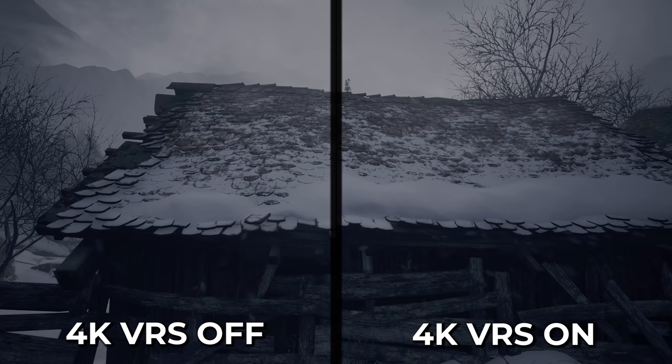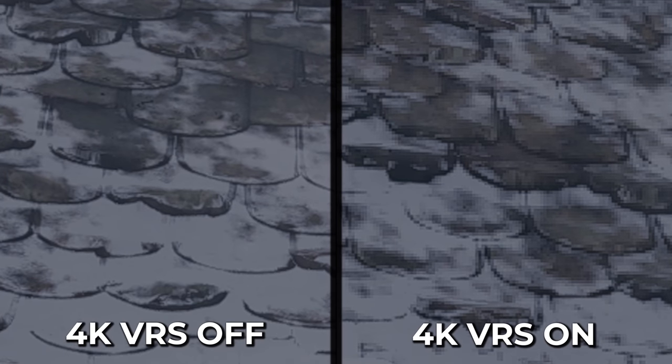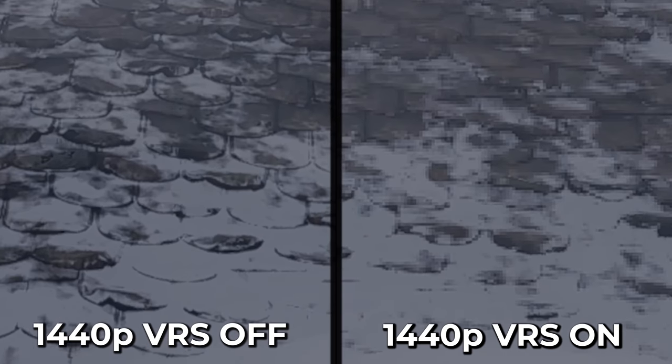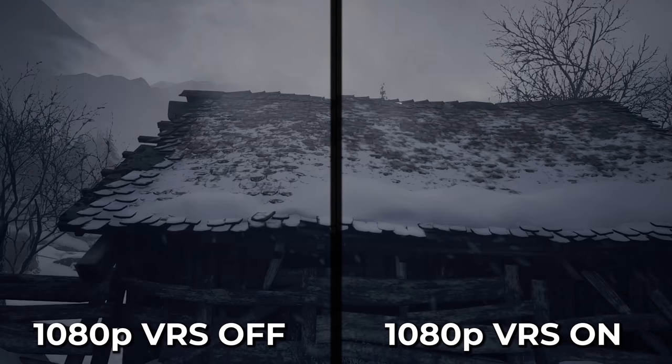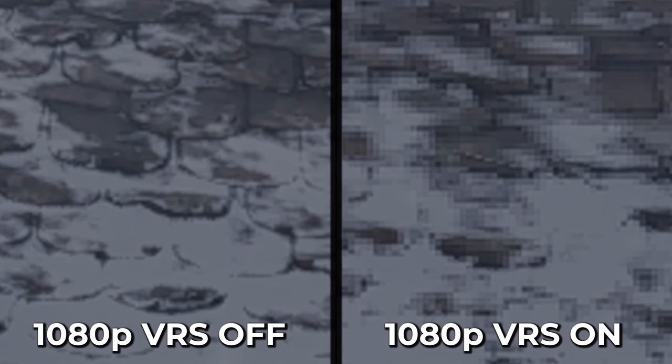VRS at 4K — I can't tell the difference unless I really zoom in and pixel peep those images. At 1440p it's a little more noticeable, but again unless I'm pixel peeping and really paying attention, I think it works fine.